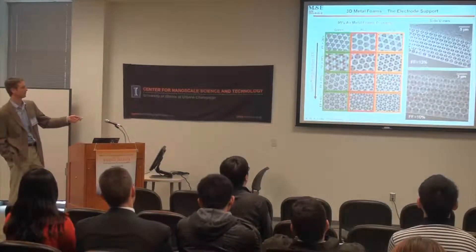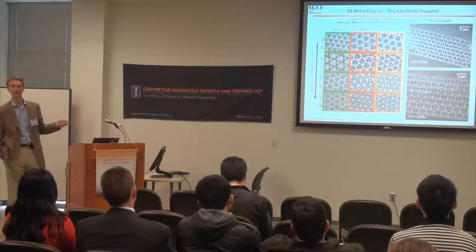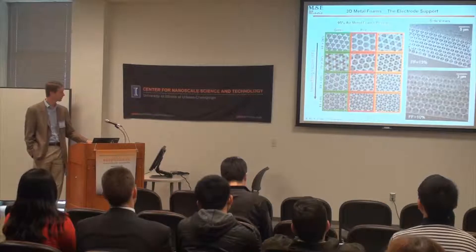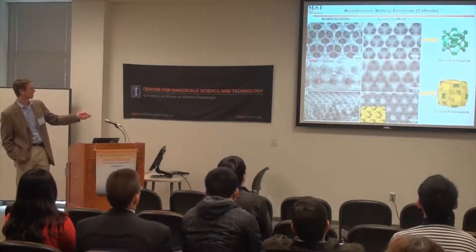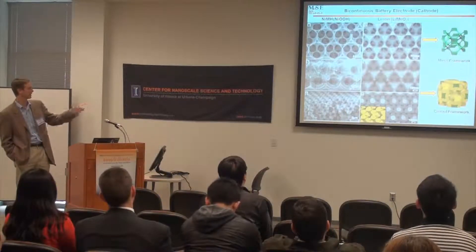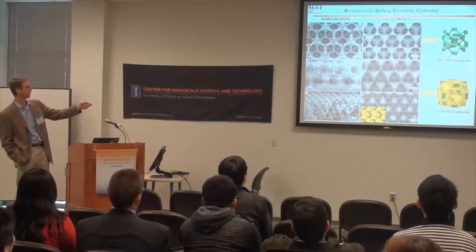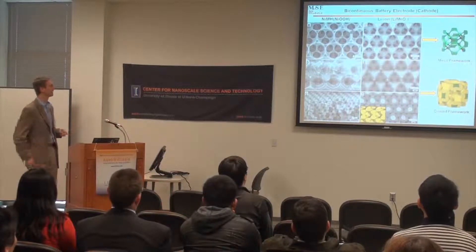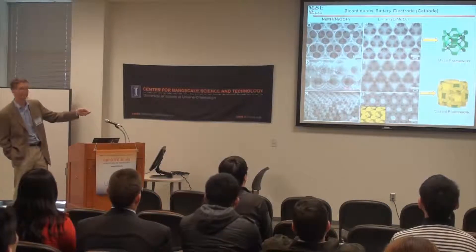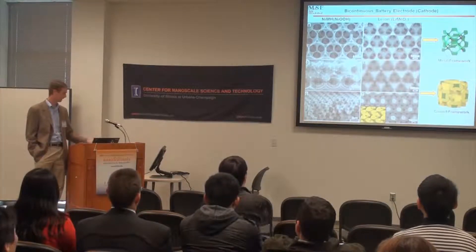This is the metal foam — 90% air. These foams here are 95% air, 5% metal, making the metal an effective current collector. In the battery design, this is the active material — these are SEM micrographs. We made both nickel metal hydride and lithium ion systems; the difference is whether you're storing energy in nickel oxy-hydroxide or lithiated manganese oxide. You can see the coated framework — this is the stuff that actually stores the energy. Everything else is just providing electrical and ion transport.